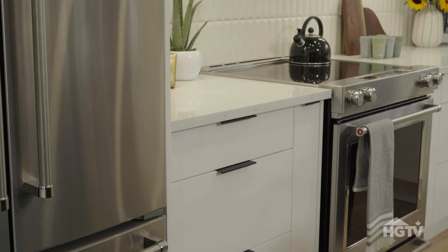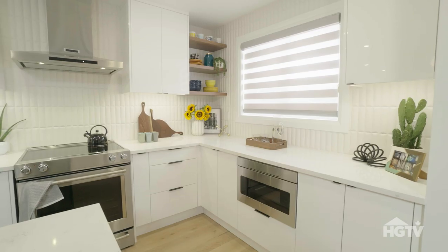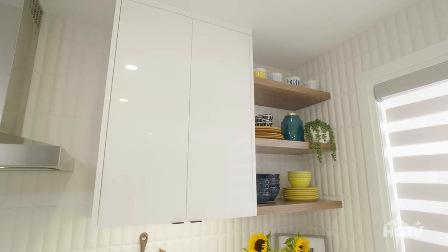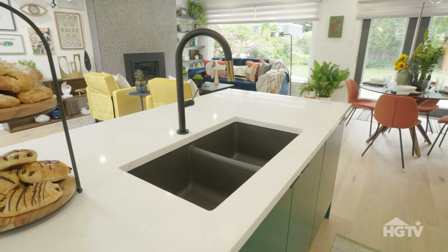We did this beautiful ceramic tile from the counter right to the ceiling. You have tons of cabinetry, closed and open, in here. This is incredible! The sink is absolutely beautiful — under-mounted.